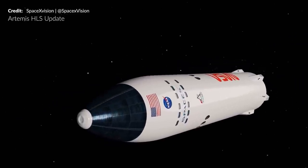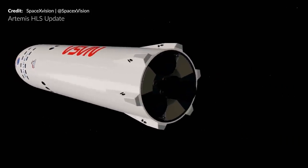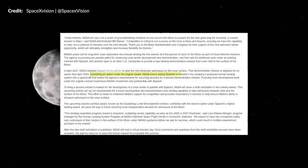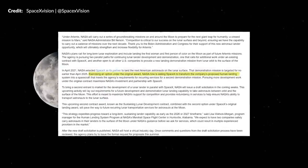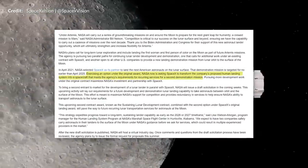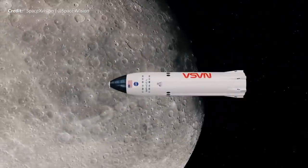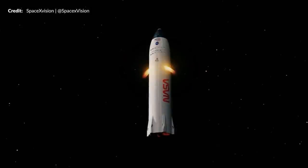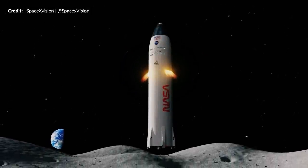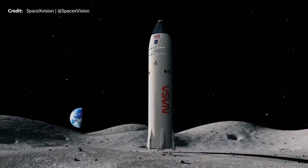Now some exciting HLS news this week. NASA has selected Starship for an additional mission to the moon with astronauts as part of the Artemis program. Exercising an option under the original award, NASA is asking SpaceX to transform the company's proposed human landing system into a spacecraft that meets the agency's requirements for recurring services for a second demonstration mission. Artemis 3 was already awarded of course and will have astronauts touching down on the moon aboard a SpaceX Starship human landing system. I assume there will be multiple now under a new award being finalized.